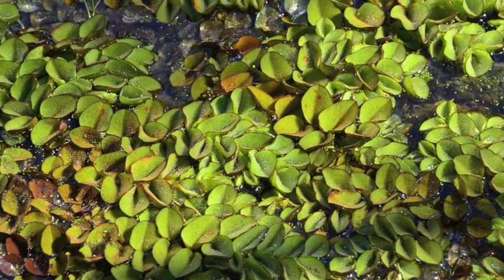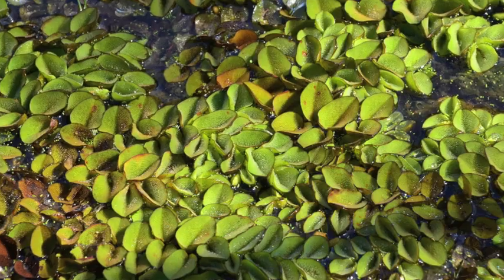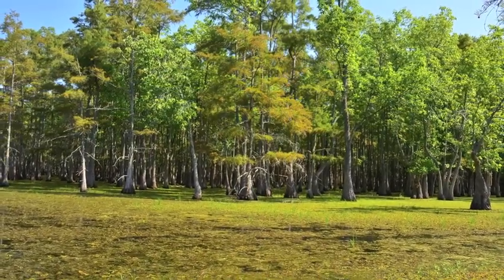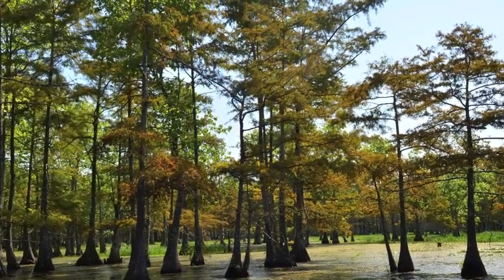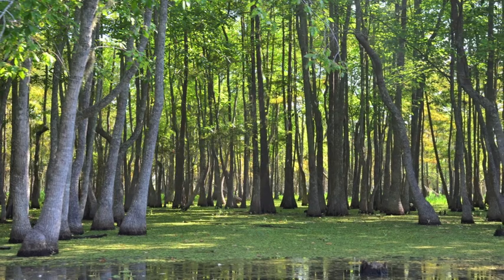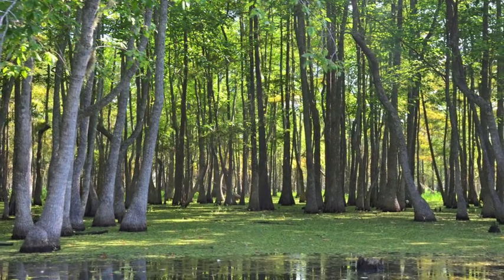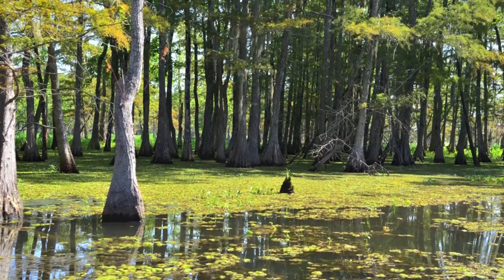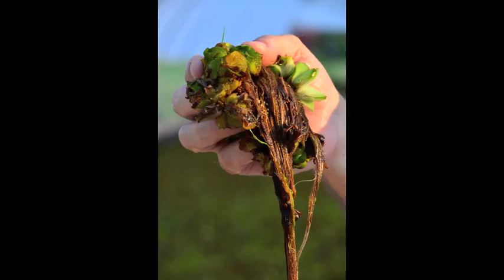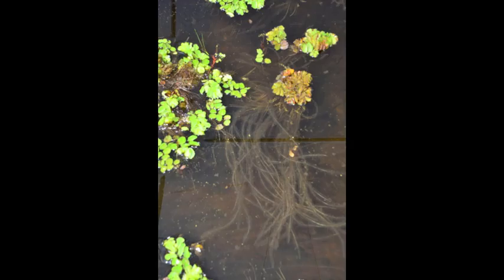The reason we want to do that is because giant salvinia grows in such a way that it creates a mat that prohibits all light from entering the water, which basically destroys primary production — the phytoplankton and the zooplankton that all aquatic organisms need to live. Basically, under the mat there is no sunlight, so there's no photosynthesis occurring. The water under a mat of giant salvinia will turn acidic and crystal clear, but there will be no nutrients there because it's actually taking nutrients out and not providing anything.